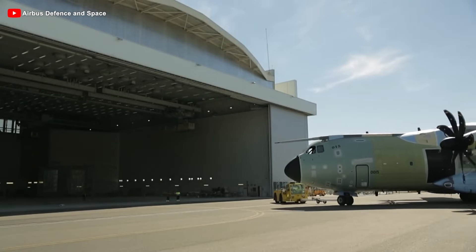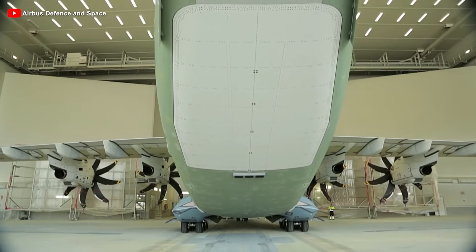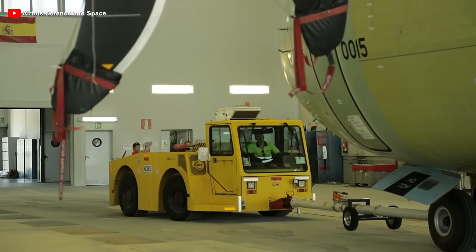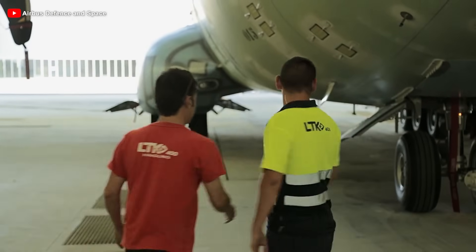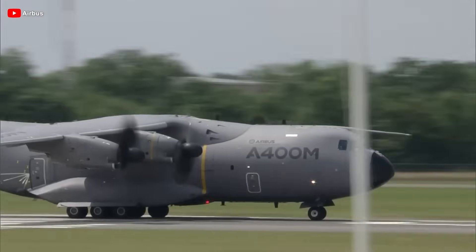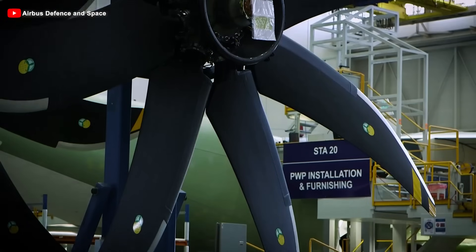Since then, the program has gradually stabilized, with several countries — including Germany, the UK, Malaysia, Turkey, and Spain — receiving the aircraft. Although initially criticized for being overly ambitious and delayed, the A400M has now proven its value in practice, demonstrating the appeal of a next-generation military transport aircraft. So, what makes the A400M stunning?